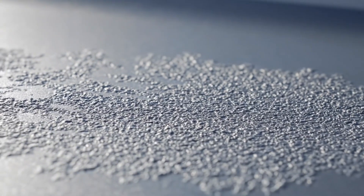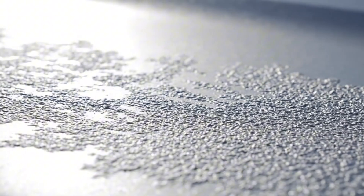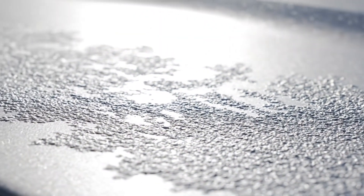The chemical treatment creates this microscopic etching, essential for the mechanical bond that ensures a long-lasting paint finish.